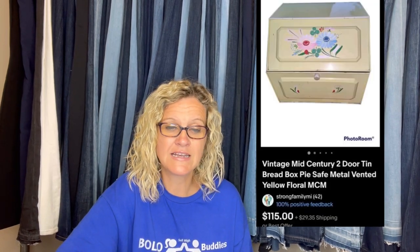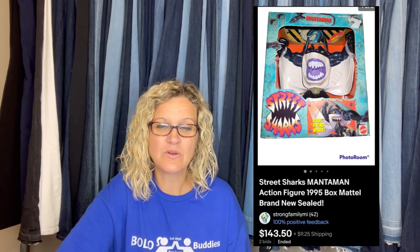This bread box was part of an online estate sale of kitchen items. When I break it down, I paid 25 cents for it and got full asking price of $115. It's a vintage mid-century modern two-door tin bread box — pie-safe metal vented yellow floral MCM. This Street Shark Manta Man was also an online auction find, part of a toy lot — cost about a dollar. We sold him for $143.50 to someone in Australia; the buyer paid over $200 with shipping. It's an action figure. Somebody said street sharks do well — yeah, a lot of them do.